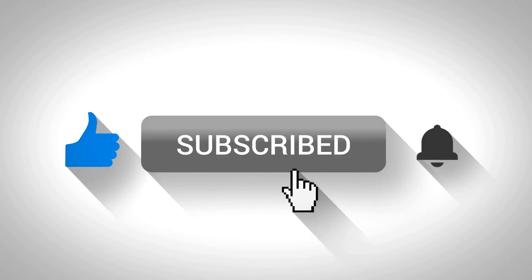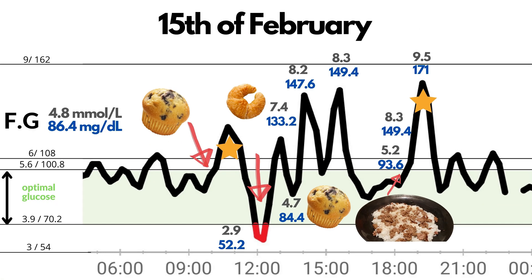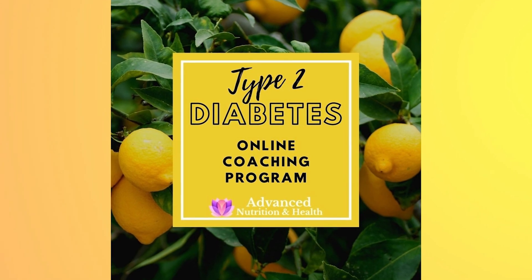Now you know what is a normal blood sugar level. I hope you found this video useful. Don't forget to like it and subscribe to my YouTube channel. If you want to learn more about how different foods and diets affect blood glucose levels, definitely check out my CGM blood glucose experiment video. Also, if you are newly diagnosed with type 2 diabetes and need support and a step-by-step guide, check out my online type 2 diabetes coaching program with personalized meal plans. Link provided in the description. Thanks so much for watching, and I hope to see you in the next video.